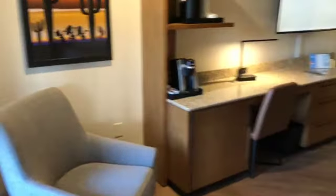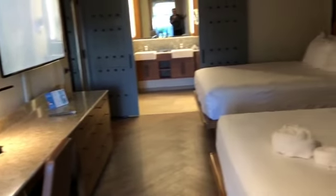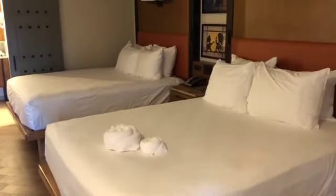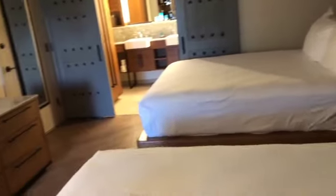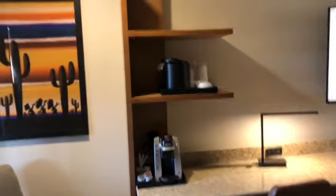This is our room, we're 51-71. It looks like we got two full-size beds, along with a Keurig coffee maker.